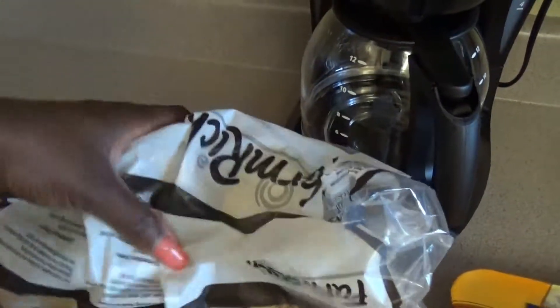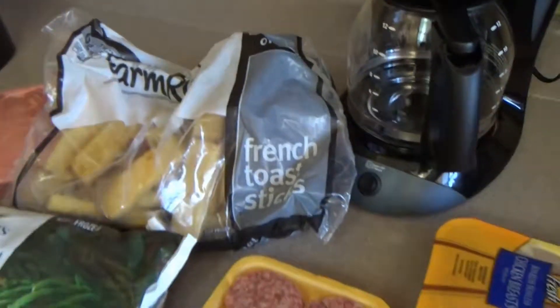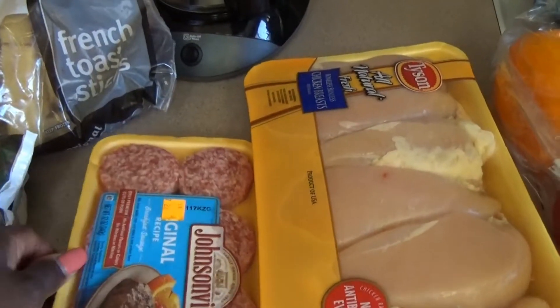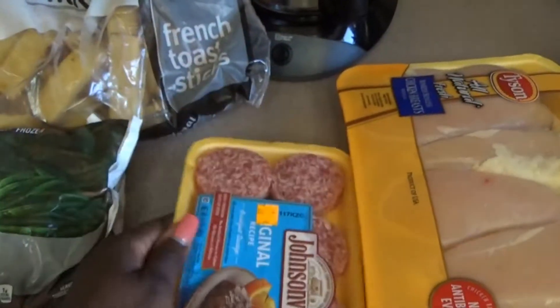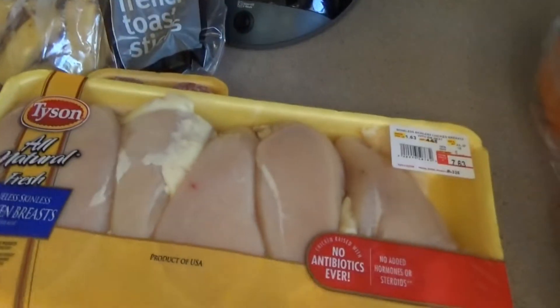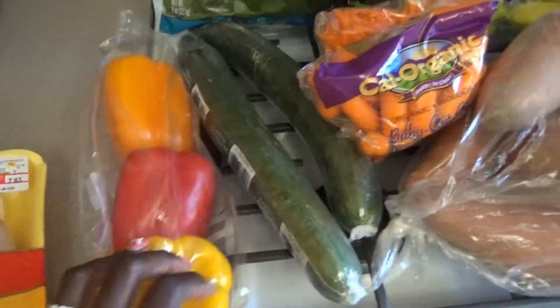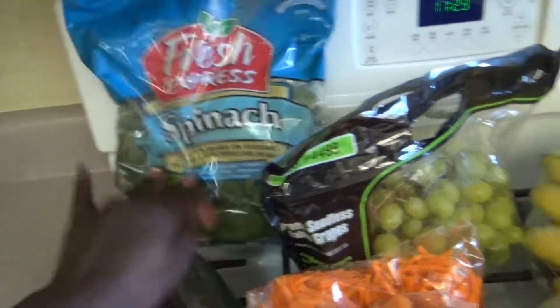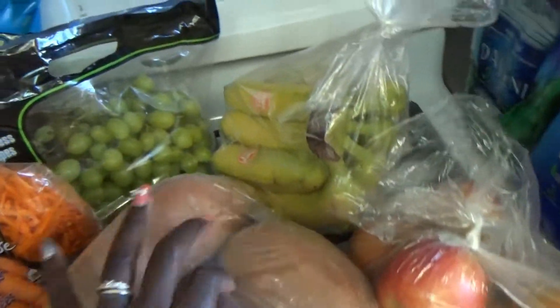My kids also love french toast sticks, so we picked those up — they go fast, but I love putting them in the oven with some sausage and breakfast is served. We also picked up some sausages; they didn't have the frozen ones we were looking for so my husband just grabbed those. I picked up some boneless chicken breast — six pieces in here, and I'll cut them in half so that gives us twelve.